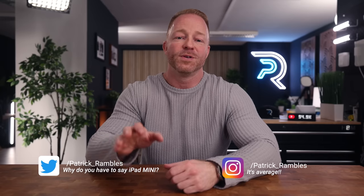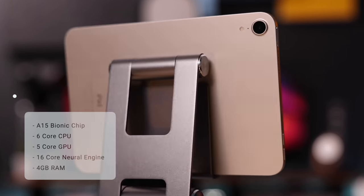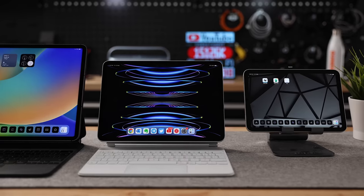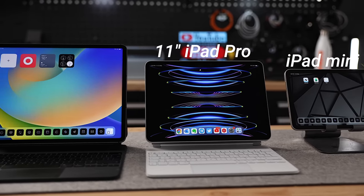If you've been to the channel before, you know how much I love my iPad Mini 6. It is the tablet I use the most by far every single day, and there's a ton of content on the channel where you can hear me rave about how wonderful this little device is. Based on those videos, one of the most frequently asked questions I get is: should I get the iPad Mini 6 or is it better to go for the smaller iPad Pro, the 11-inch instead?